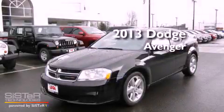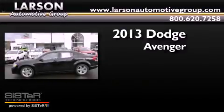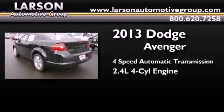This is a brand new 2013 Dodge Avenger. This car has a four-speed automatic transmission and an inline four-cylinder engine.